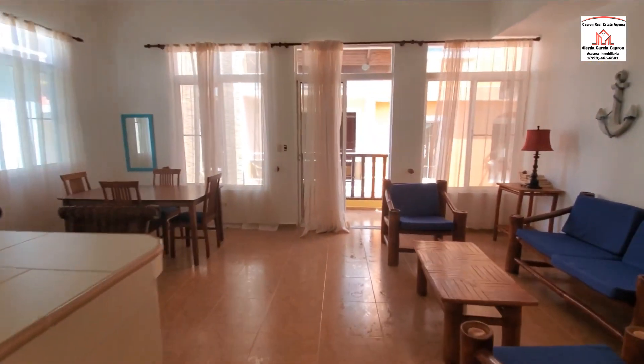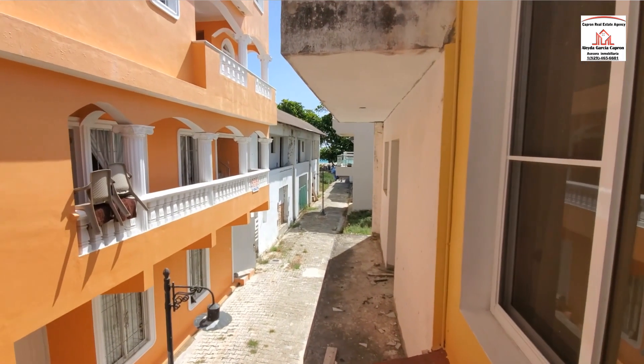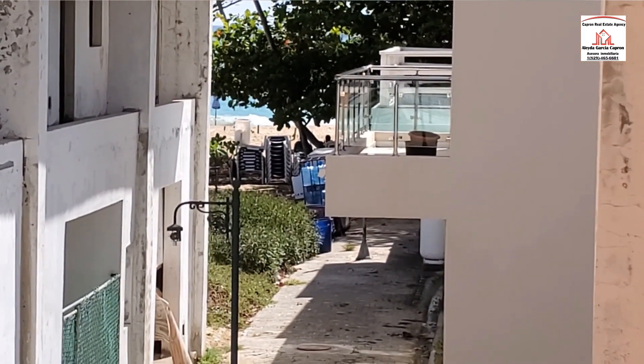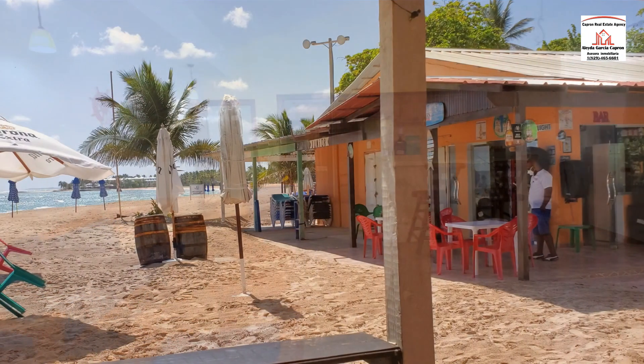Let's just take a look and see how far the beach is from here. And there's the beach, right there. Come on, let's go take a look.